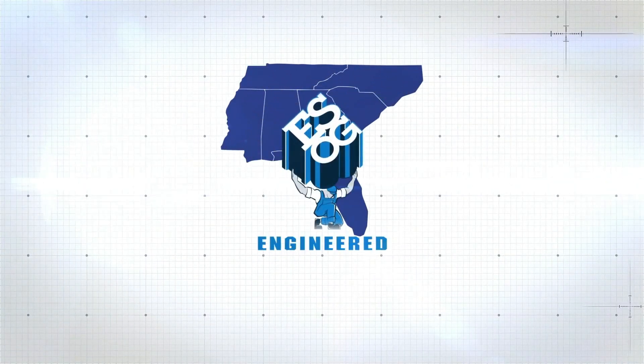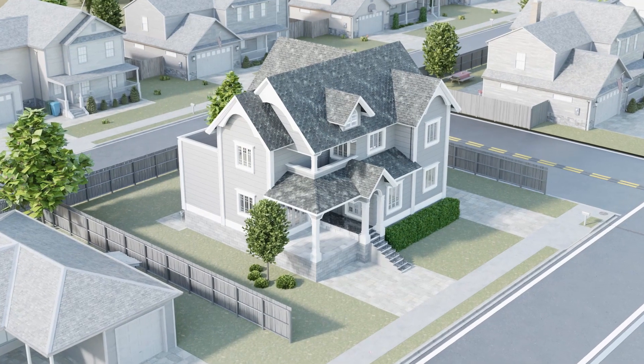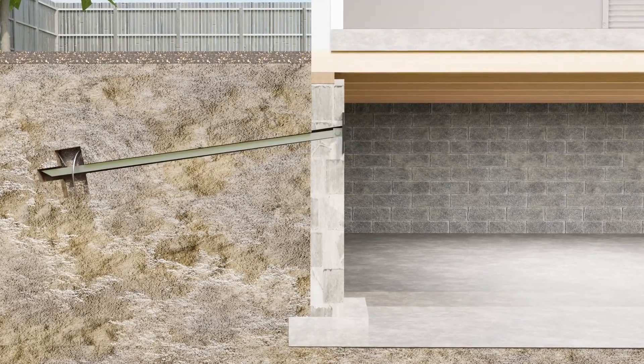No matter the cause, Engineered Solutions of Georgia is the trusted choice for homeowners when it comes to addressing this issue. One repair method we specialize in is helical tie backs, an effective solution to counteract the lateral pressure on foundation and retaining walls.